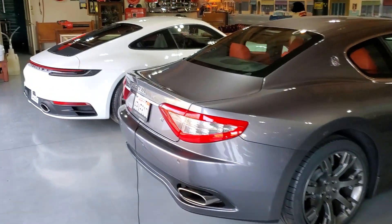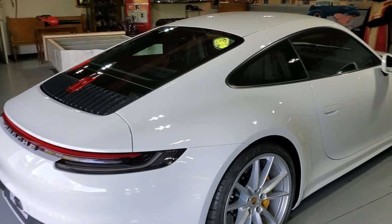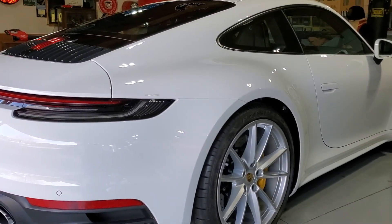I thought I'd bring you out and show you what I do when I'm not at my place doing cars. Thanks for watching.